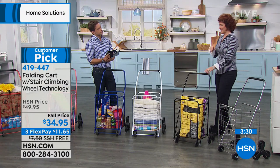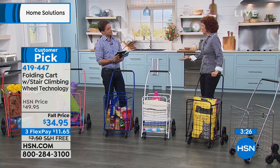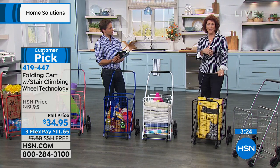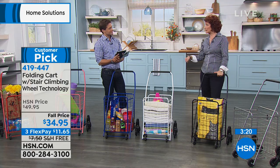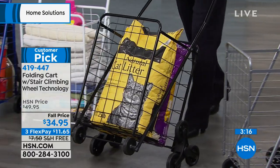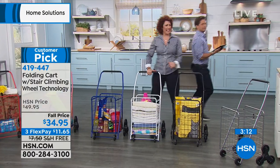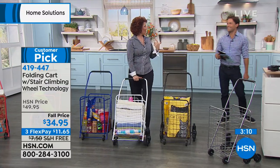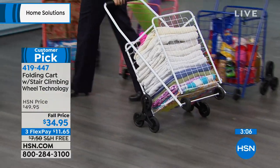The reviews are great — thank you for writing them because some are fun. Women are writing in saying their husbands secretly take the cart. Us stubborn men say we don't need it, then they think: do I want a backache, or do I want to play golf tomorrow? I guess I'll use the cart tonight.